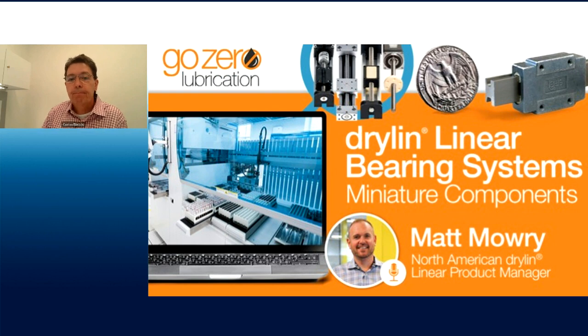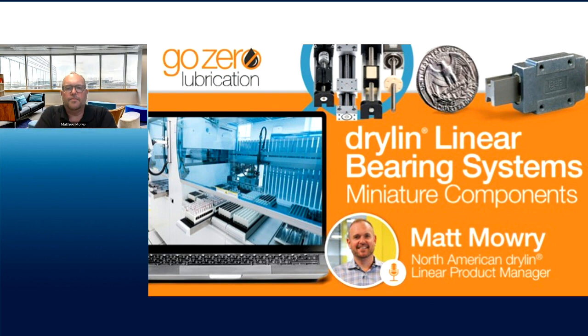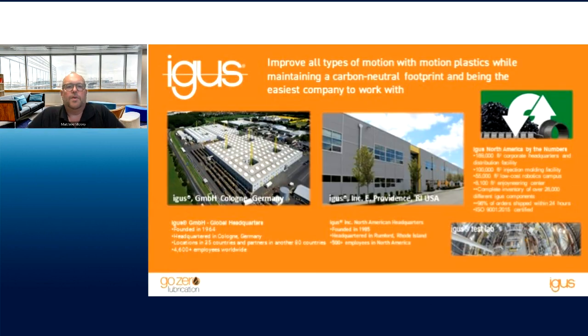Thank you, Carlos. My name is Matt Mowry. I am the product manager for North America for our Drylin product — our dry running linear bearing product. If you're not familiar with IGUS, we are headquartered in Germany. We're a family-owned company. We primarily started as an injection molder back in 1964, starting with custom parts out of the owner's garage. Then in the early 80s, our current CEO's son developed two distinct divisions.